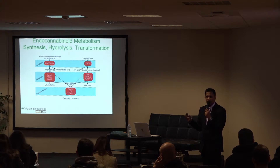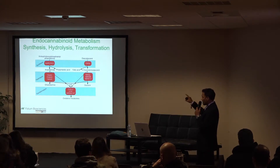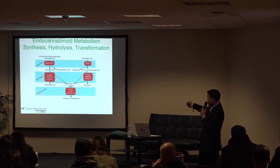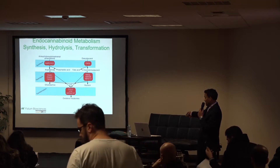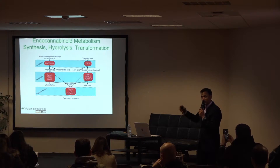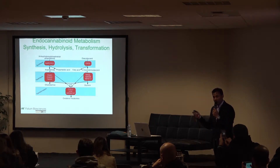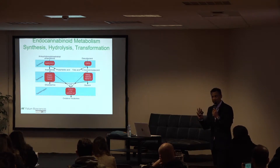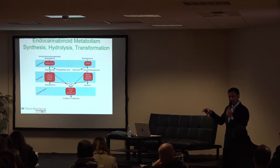People want to know why cannabis works so well. The reason is because it works like a key in a lock by interacting with the endocannabinoid system. The first stage is where endocannabinoids are formed; the second is where they are maintained in the body; and the last is destruction of endocannabinoids. In an endocannabinoid system there are endocannabinoids, receptors, and enzymes — these three things create the ECS. Once we understand ECS, we know how cannabis interacts with it and why it works so well.